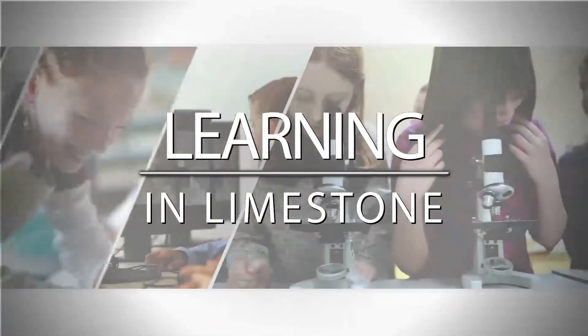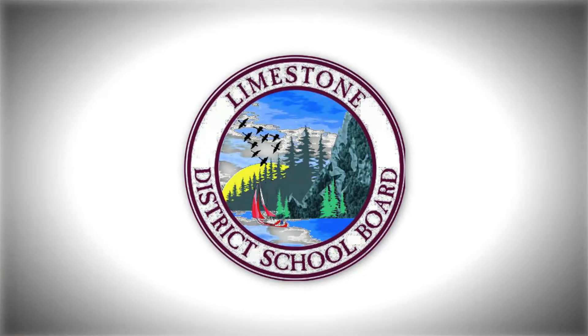Welcome to Learning in Limestone. Our goal: success for all. Welcome to a vertical classroom, where students think collaboratively with discussion and perseverance. Today on Learning in Limestone, we'll see how these students are bringing learning alive.